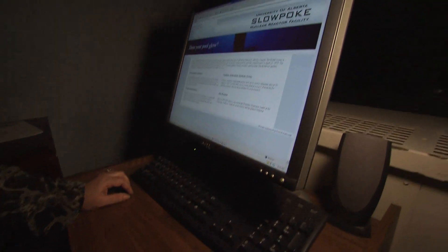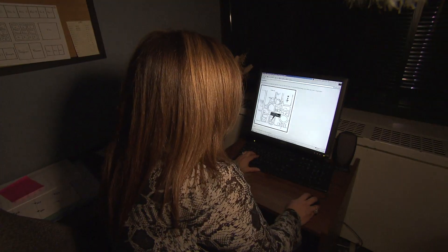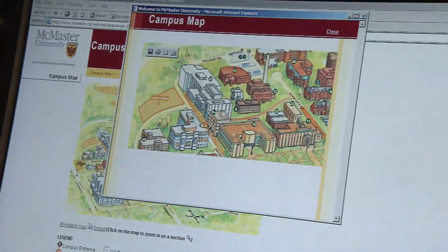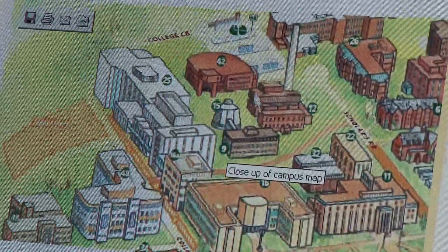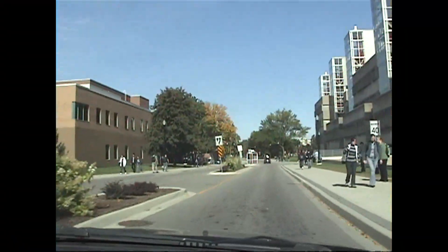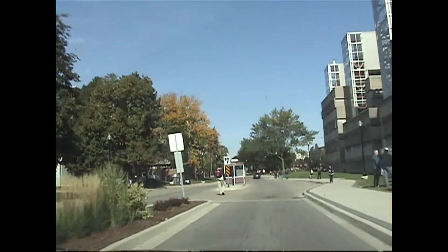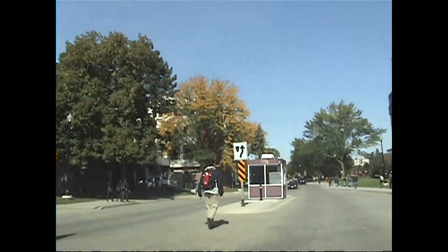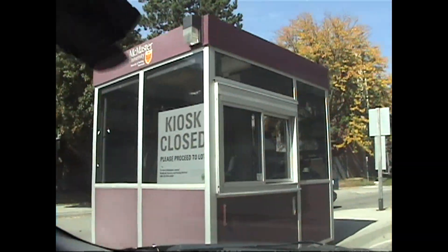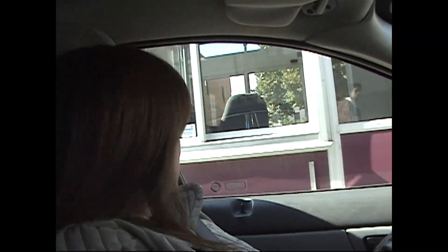Our four-month investigation started on the internet, where we found a surprisingly detailed amount of information about these research reactors — they even provided campus maps showing exactly where the reactors are located. At McMaster, as we enter the university, our first concern: no security booth at all. This is an empty parking booth. We're told the university is converting to an automated system, so as we enter McMaster, we encounter no person to verify our business at the reactor.